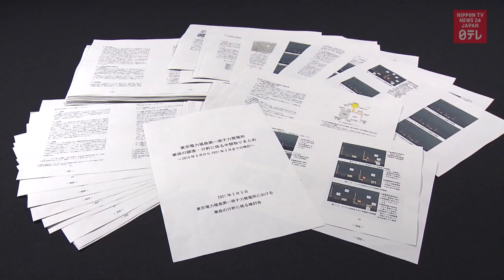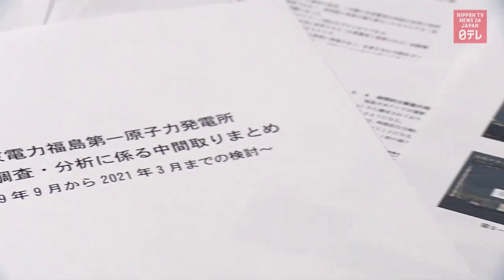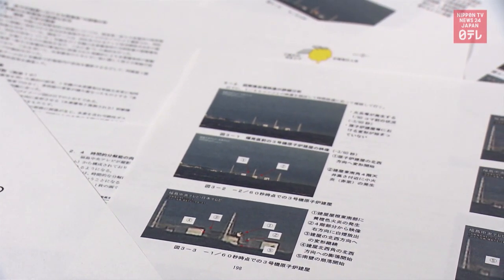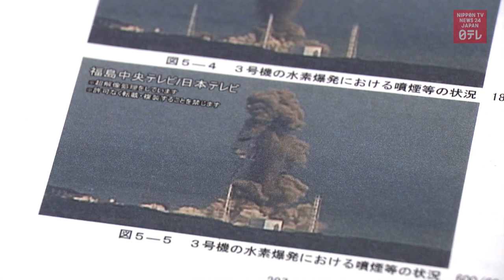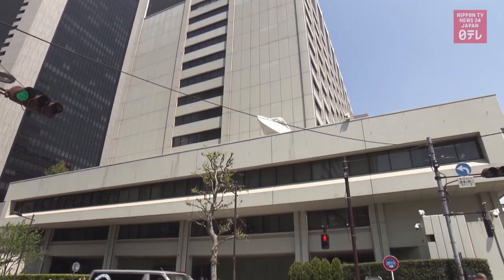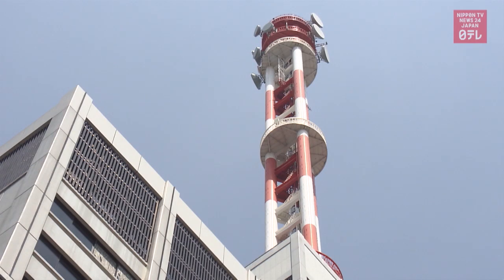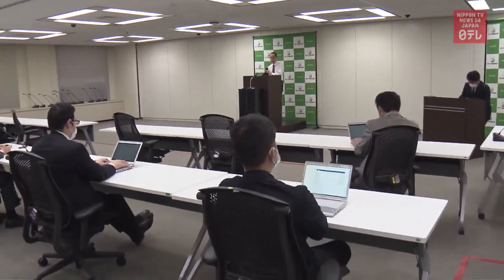The Nuclear Regulation Authority came up with a new report including its assessment of the video reprocessed by Nippon TV. The document says further analysis will be conducted to find out what exactly made up the black smoke. Meanwhile, the operator of the plant has not yet conducted a detailed study into the accident, and the Nuclear Regulation Authority's chairman criticized TEPCO's stance.